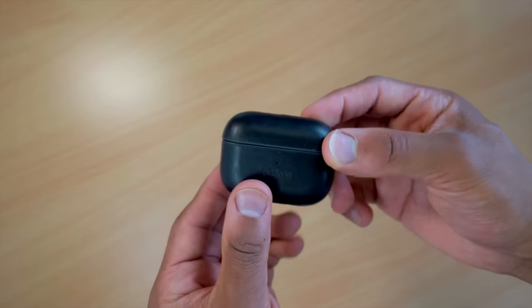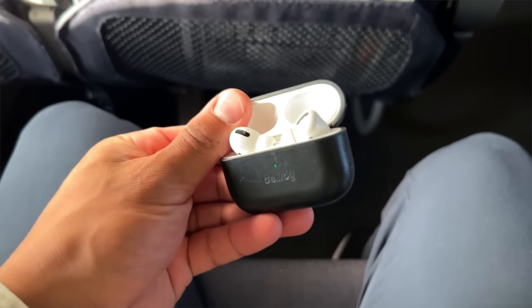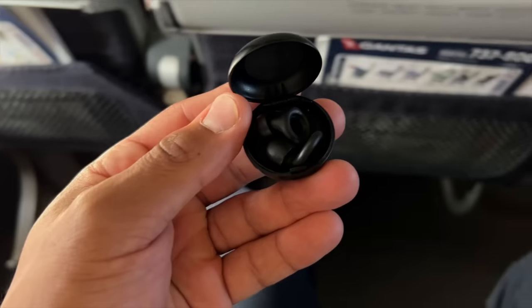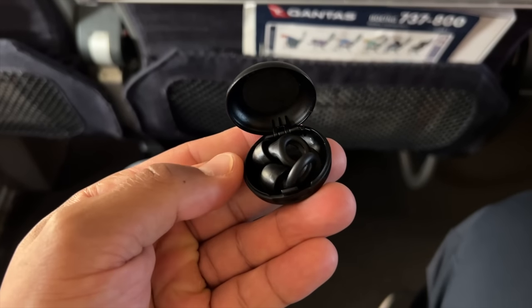Next up is getting some gear for your ears. Because you'll be in environments where you can't always control the volume or the noise of others or things around you, having a really good pair of noise-cancelling headphones or earphones is a great option. Alternatively, if you don't want to invest in a pair of noise-cancelling headphones, consider getting yourself a set of really comfortable earplugs.